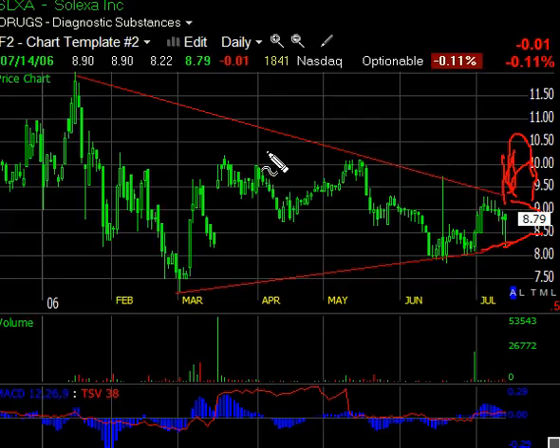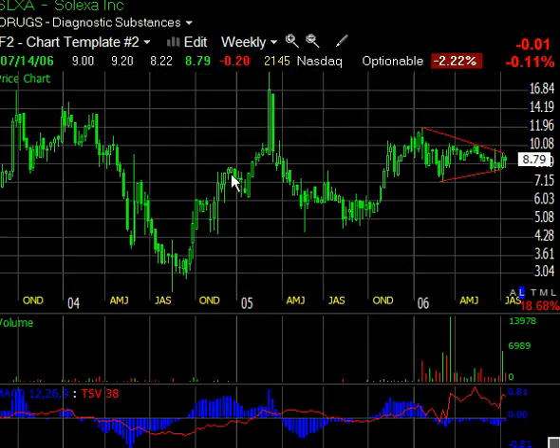I'm going to zoom out and change the chart to a weekly chart so you get a better look at that triangle. You can also see the volume down here is starting to — it's not a perfect volume pattern for this pattern, but it looks good. Time segmented volume down here is very productive; it's moving up. It looks good. So that's going to do it for SLXA.